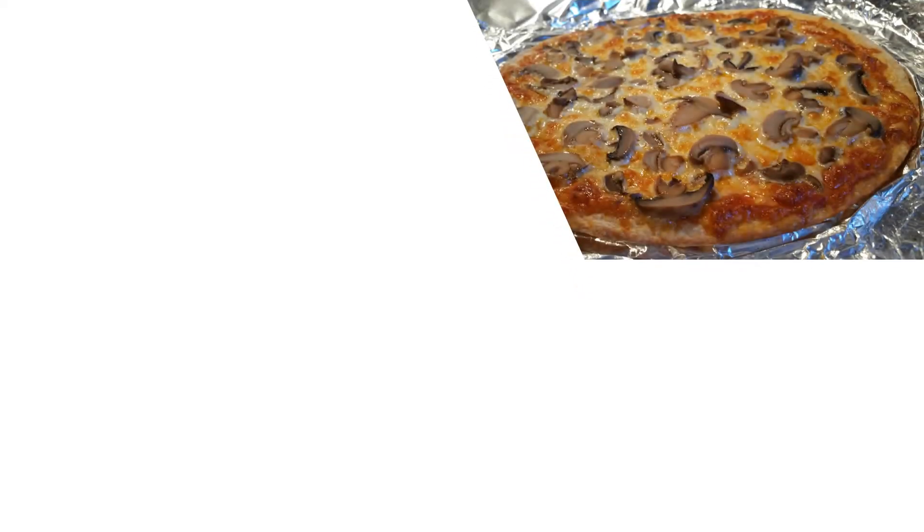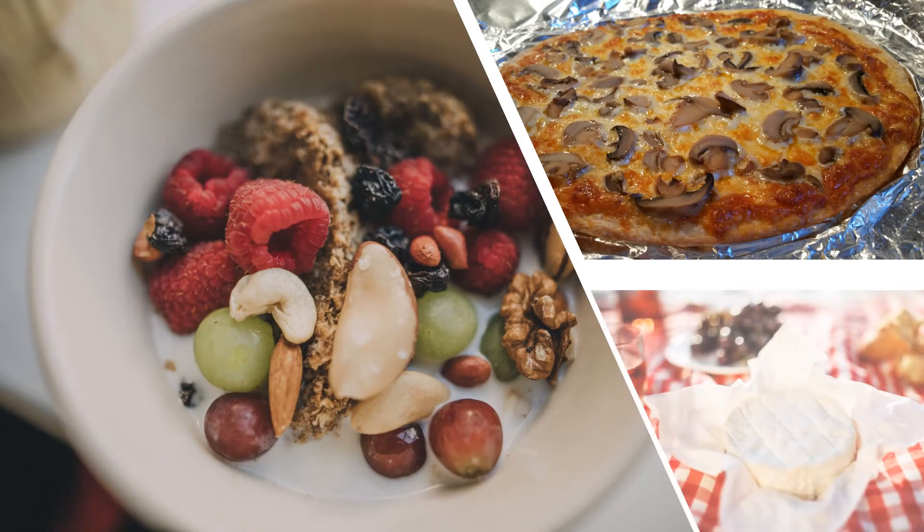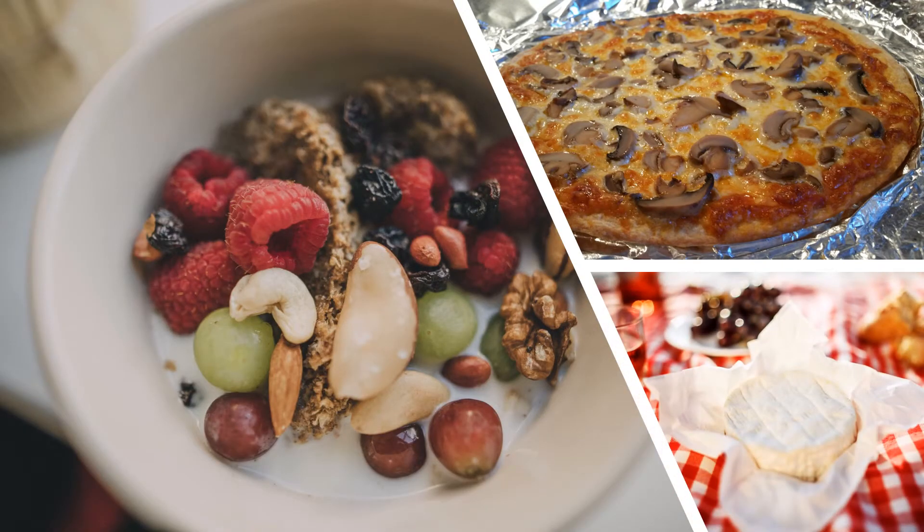Fungi is all around us. If you're like me, you may love to put mushrooms on your pizza or stir fries, but did you know that yogurt, cheese, and so many other foods we love wouldn't exist without fungi? Fungi is found all around the world in many different forms.